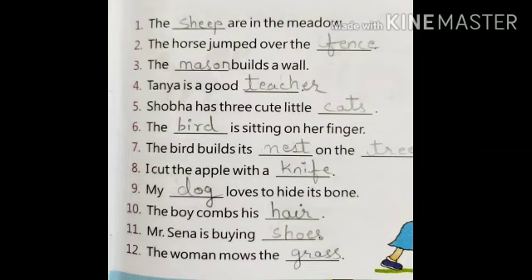The first answer is: the sheep are in the meadow. Second: the horse jumped over the fence. Third: the mason builds a wall. Fourth: Tanya is a good teacher. Fifth: Shobha has three cute little cats. Sixth: the bird is sitting on her finger.